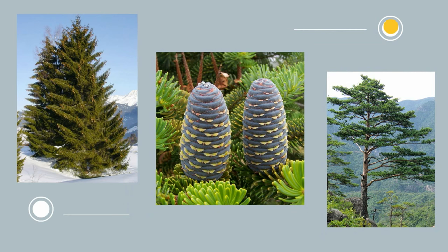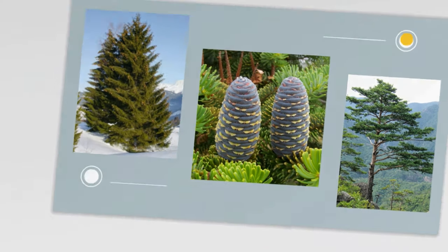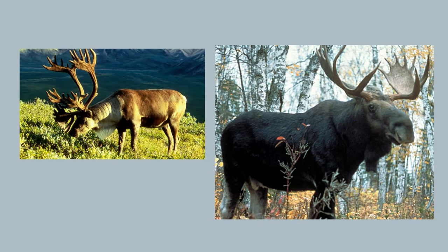The boreal forest or taiga supports a relatively small range of animals due to the harshness of the climate. It is home to a number of large mammals such as the moose, reindeer, and some caribou. Some parts of the taiga also have populations of deer.